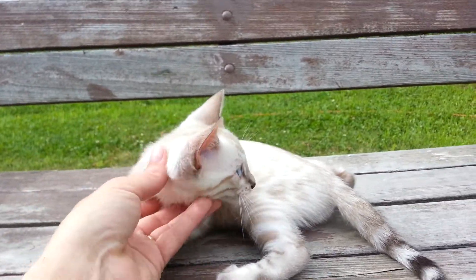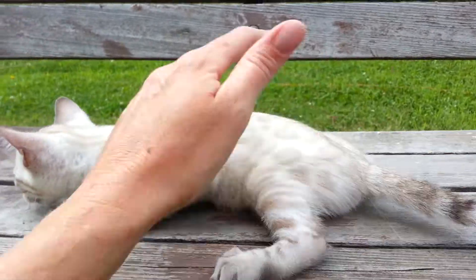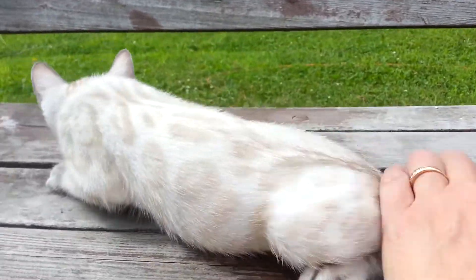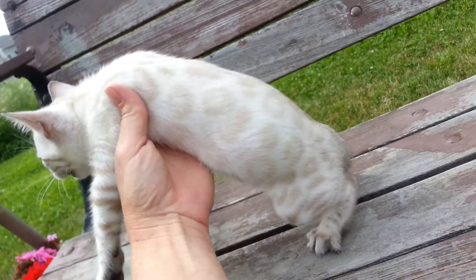He's a sweet boy. Big, healthy, playful, eating good, using the litter box. He is still my favorite kitten in the entire litter.